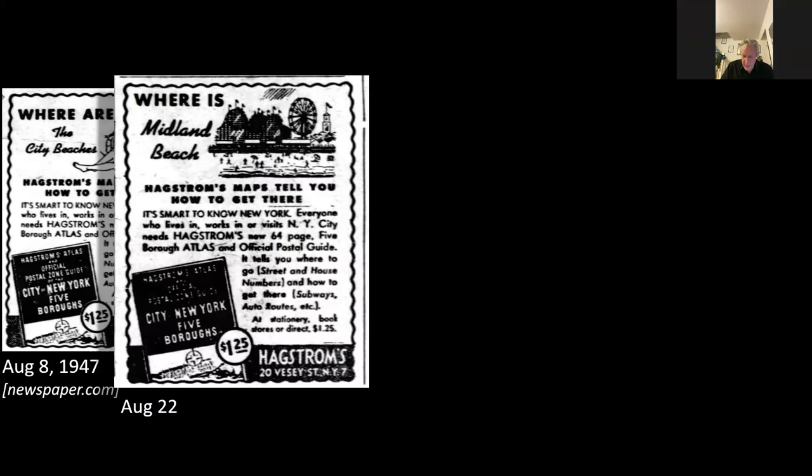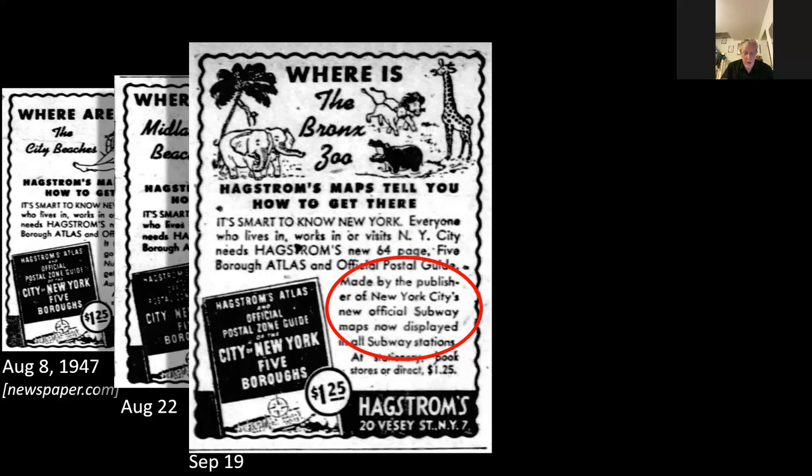Hagstrom was very proud of his maps being in every station. Before the station map came out, his adverts were just extolling the virtues of the Hagstrom map. From September 1947, the adverts start to refer to the fact that he is now everywhere. Here we see an advert: 'Made by the publisher of New York's new official subway maps, now displayed in all subway stations.' Obviously that wasn't strictly true because it took many months to go around and install 3,500 of those maps, but interestingly Hagstrom saw his association with the Board of Transportation as a definite selling point.